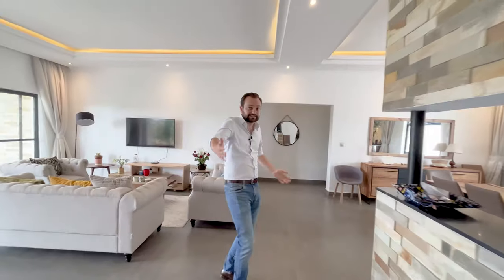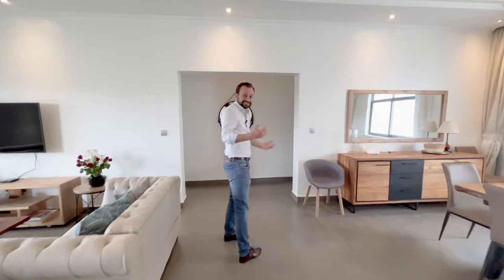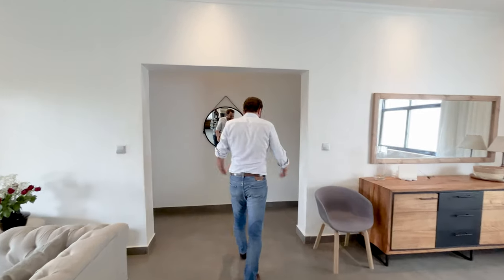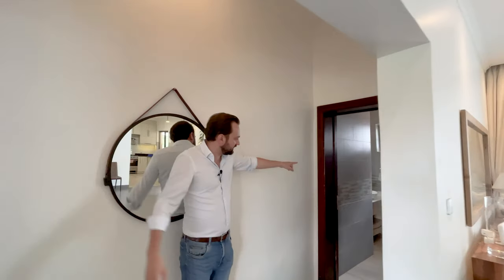Now this is your experience in the morning when you come from your bedroom to grab breakfast — you go into this very light open room, super nice feeling. Before we go to the main bedroom, this here is a half bathroom, so your visitors can very easily use this one without having to go into any of the rooms.